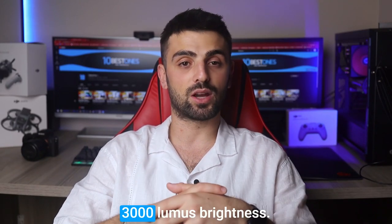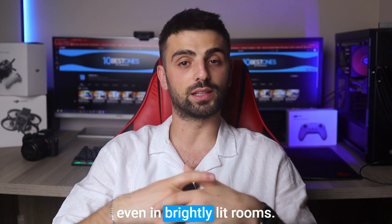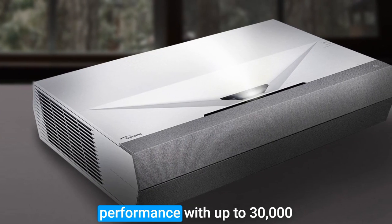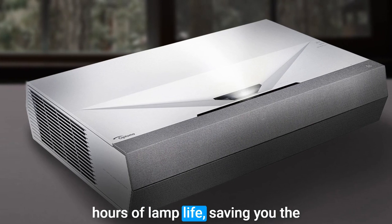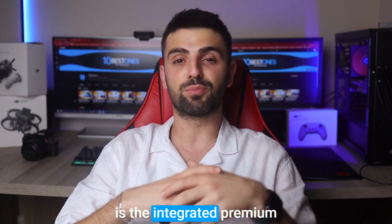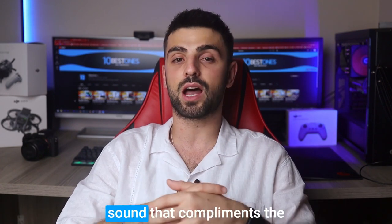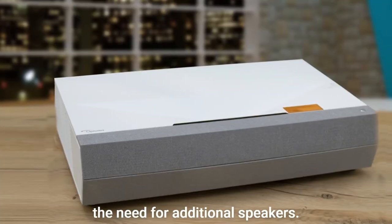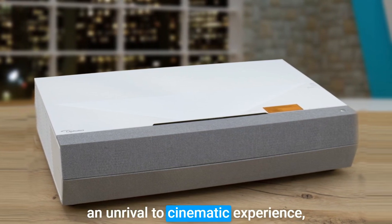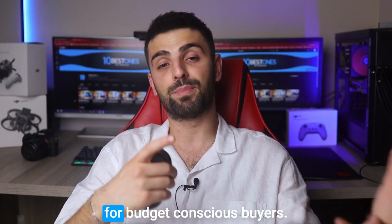Equipped with a whopping 3000 lumens brightness, the Cinema XP2 ensures vivid colors and stunning clarity even in brightly lit rooms. Its advanced laser technology guarantees long-lasting performance with up to 30,000 hours of lamp life, saving you the hassle of frequent replacements. One remarkable feature is the integrated premium soundbar by NuForce — this powerful 40-watt audio system produces an immersive sound that complements the breathtaking visuals, eliminating the need for additional speakers. Although the Cinema XP2 offers an unrivaled cinematic experience, it comes with a higher price tag, which might be a deterrent for budget-conscious buyers.